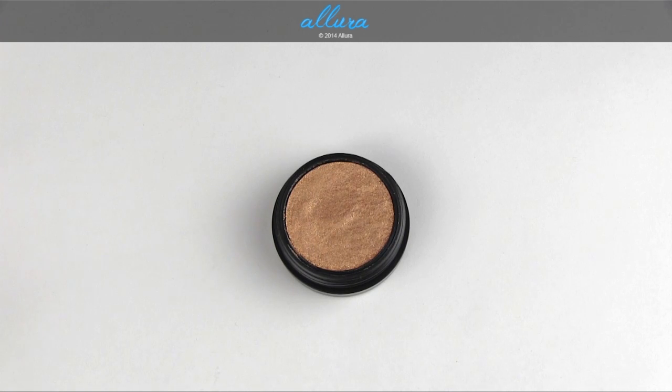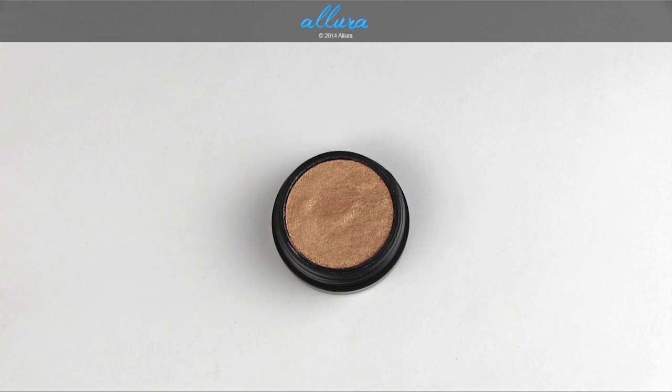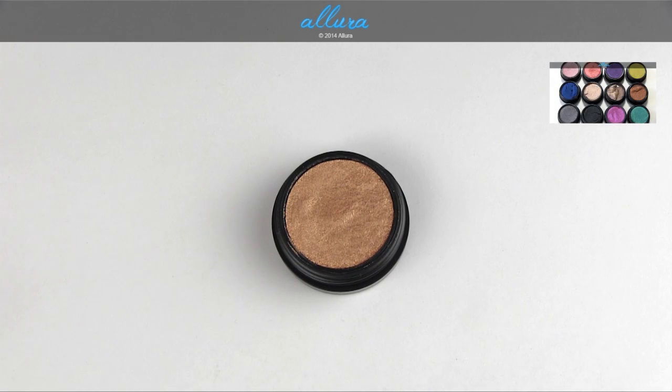Seven of those are repromoted shades. The shade in front of me, Gilded Thrill, is the only new shade. I've done both website reviews and a video swatch of all the other seven shades. If you go to AllureBeauty.com for the Gilded Thrill review, that post will hyperlink to the reviews of the seven other colors. I'll also link a video where I swatched all seven of those other shades.